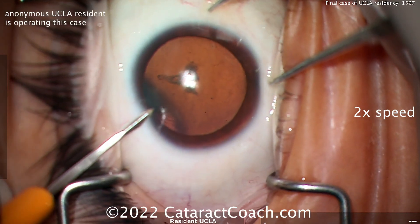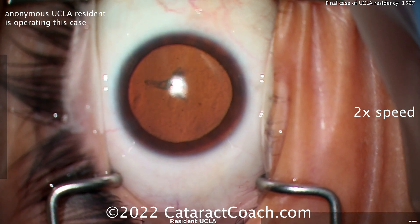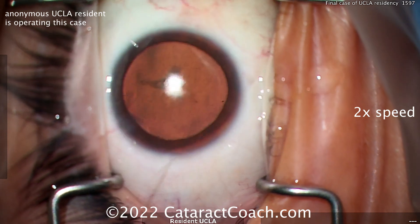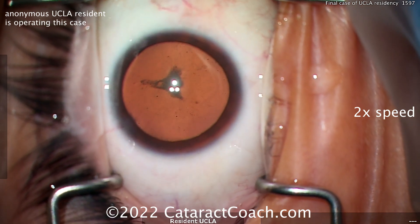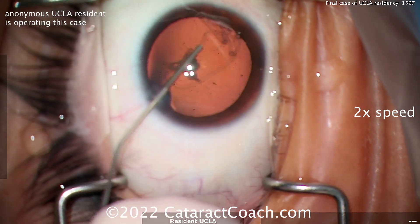I'll still be doing cataract surgery and making these great videos, but I'm going to stick to Beverly Hills. This anonymous resident sent the video in — it's her last case of residency. Because of some COVID-related issues she only ended up doing about 200 cases during residency. In years prior, most UCLA residents would do at least 300 cases, some even more.